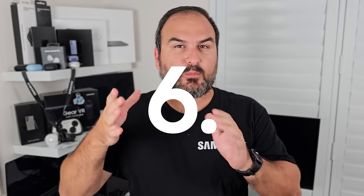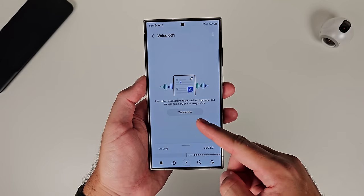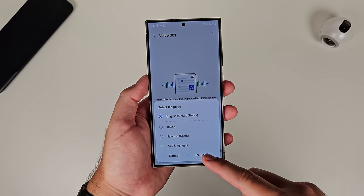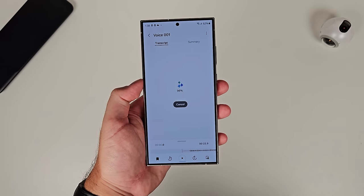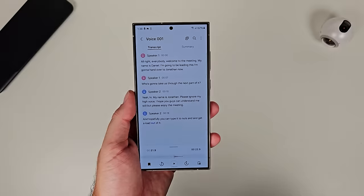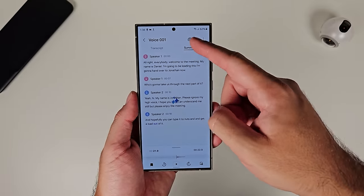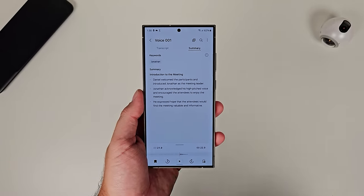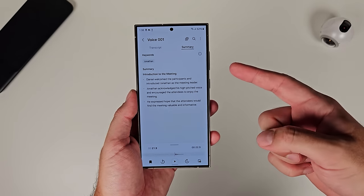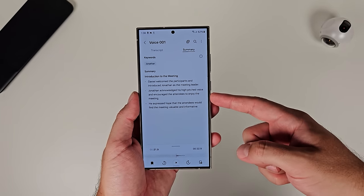Number six: Samsung brought similar AI power into the Voice Recording app. With Voice Recording in One UI 6.1, it will allow you to transcribe a recorded voice meeting and give you the text version of it. From there, you can also summarize it. Samsung went all out with AI on the productivity side of things, and this is one of the features you can expect with One UI 6.1 to give you that extra bit of productivity.